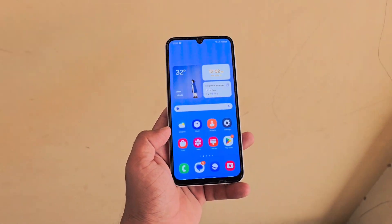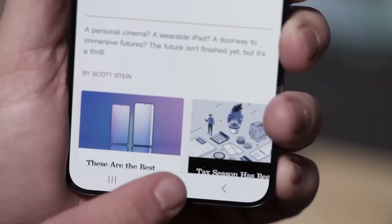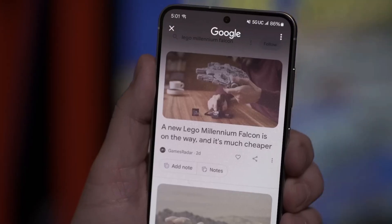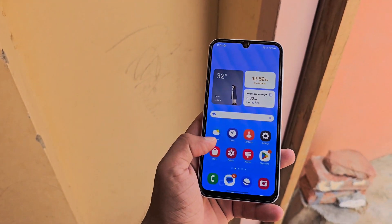The Galaxy A53, Galaxy A54, and Galaxy A73 won't receive any Galaxy A.I. features with One UI 7, but there will be other significant updates, including notable visual changes to the user interface.